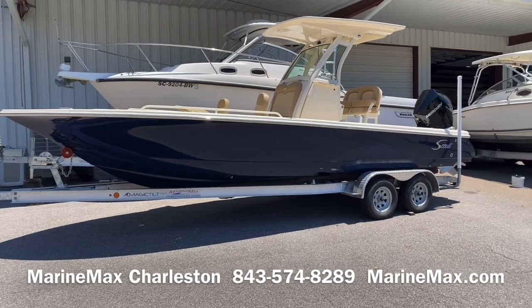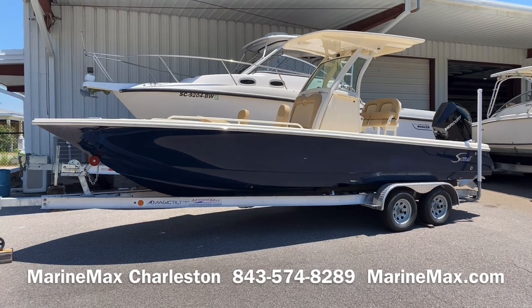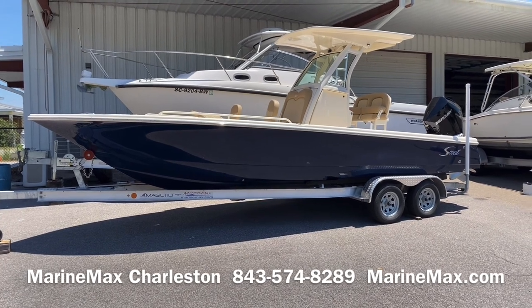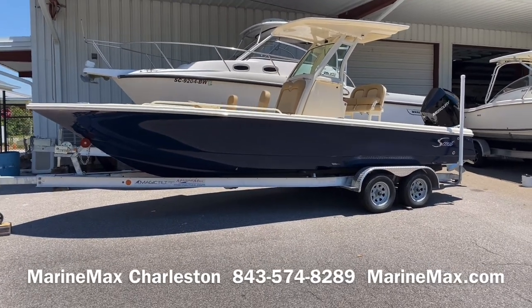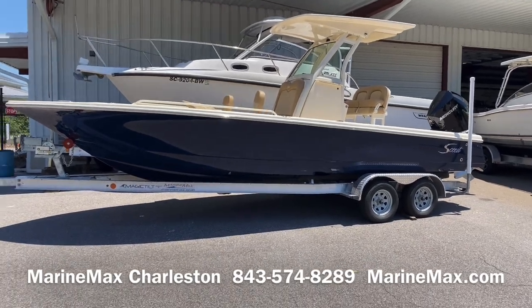This is Carl Anderson with MarineMax in Charleston, just off Daniel Island at 142 Sportsman's Island Drive — Exit 23A off 526. You can reach us at 843-574-8289; that is my direct office line. If you have any questions about this particular boat, I'd be happy to answer them. Always check us out online at MarineMax.com. Thanks for watching.